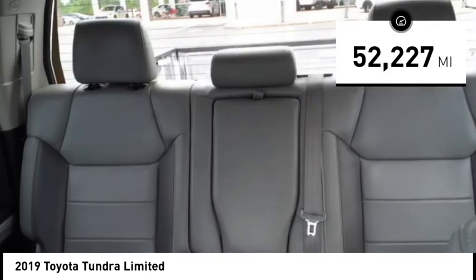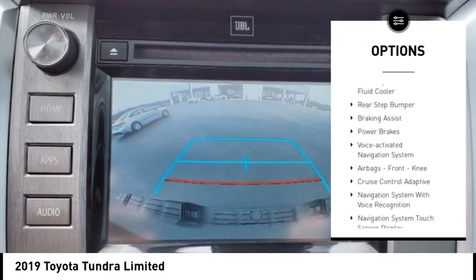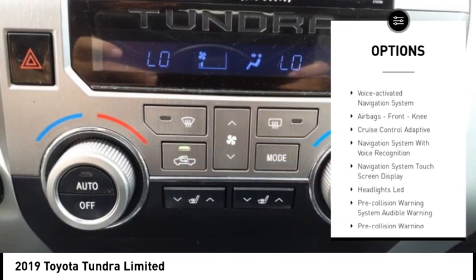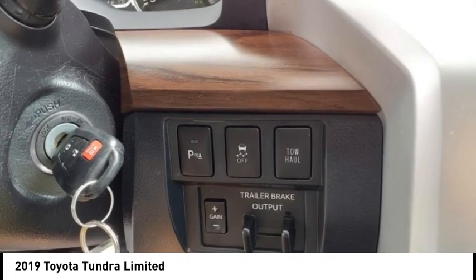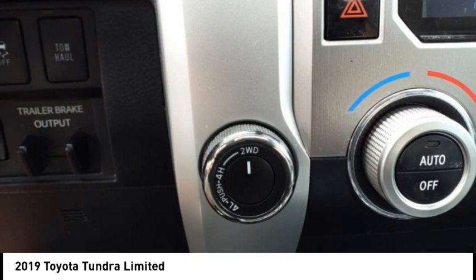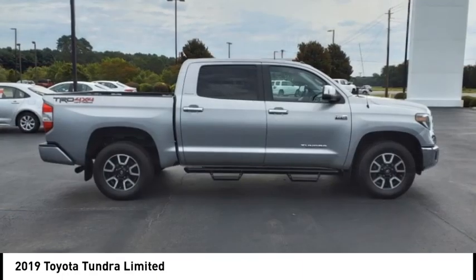Here are some of this vehicle's great options: traction control, stability control, front suspension type double wishbone and strut, auxiliary transmission fluid cooler, rear step bumper, braking assist, power brakes, voice activated navigation system, airbags, front knee.